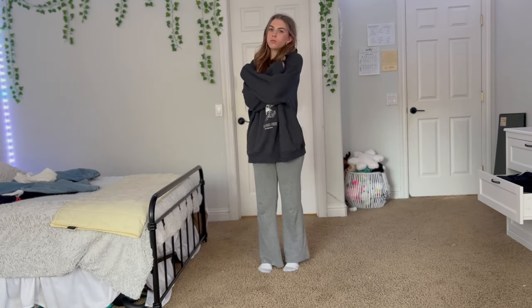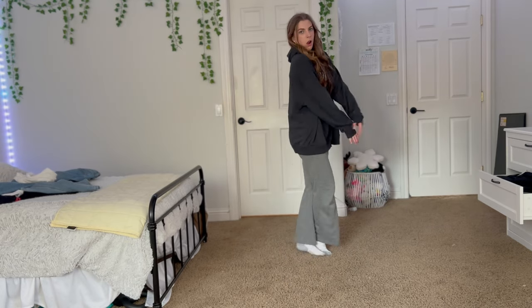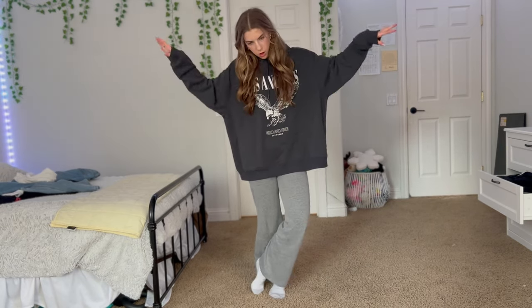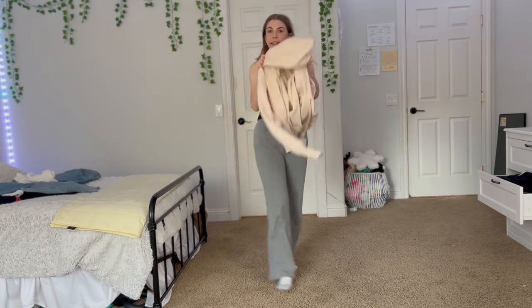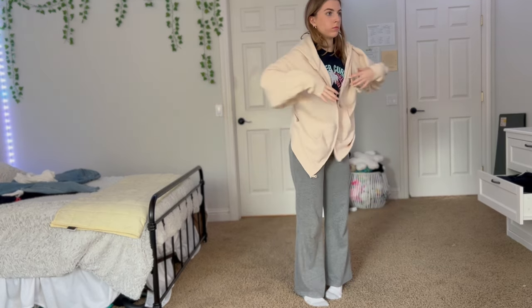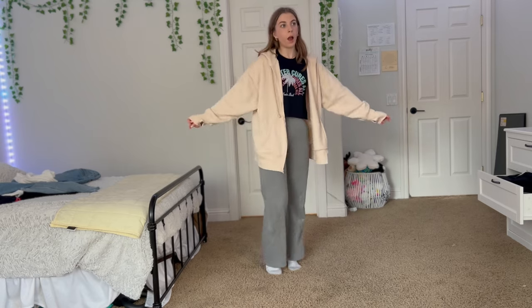I love wearing sweatpants with an oversized baggy top — it's super cute, casual, and comfortable. You can also wear a cropped shirt with it and pair it with another oversized item like a zip-up. The gray sweats and zip-up are from Target and the gray hoodie is from H&M.